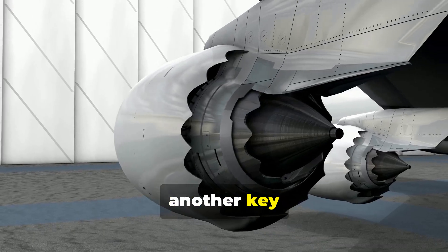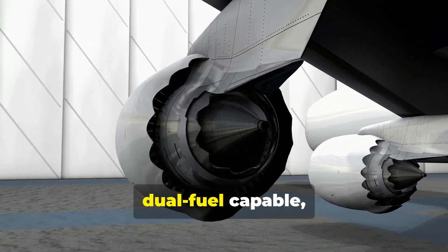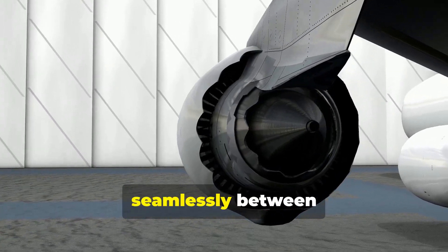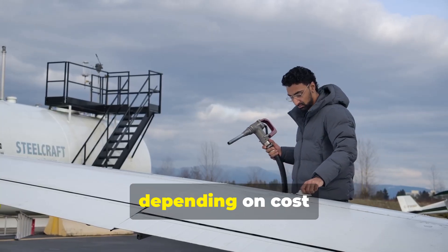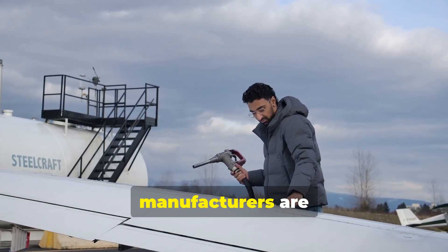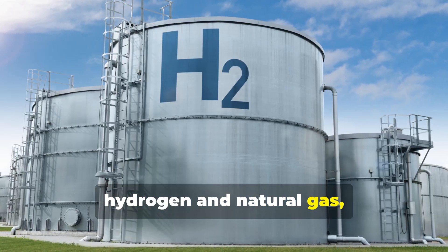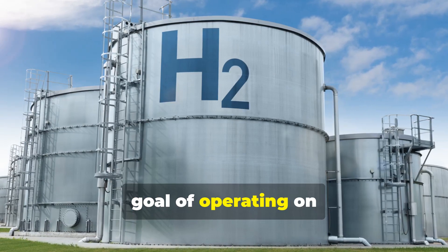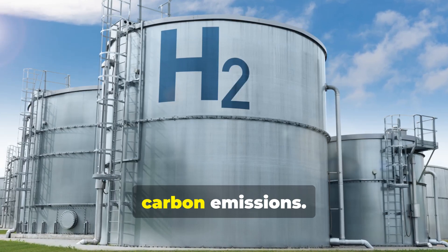Fuel flexibility is another key advantage in a changing world. Many modern turbines are dual-fuel capable, able to switch seamlessly between natural gas and liquid fuels like Jet A1, depending on cost and availability. Looking to the future, manufacturers are heavily investing in turbines that can run on blends of hydrogen and natural gas, with the ultimate goal of operating on 100% green hydrogen, producing zero carbon emissions.